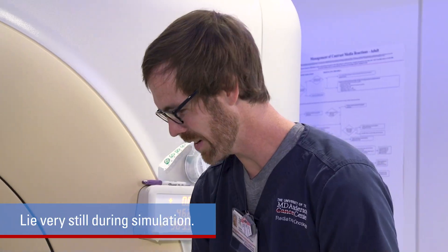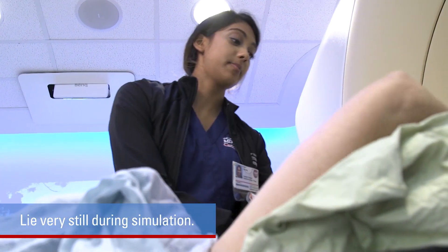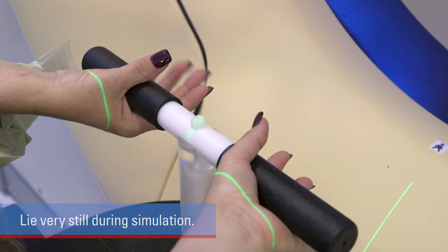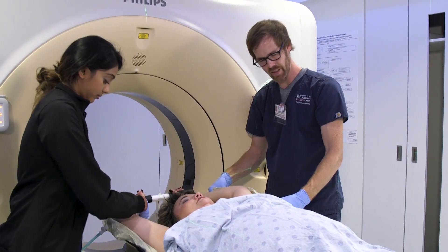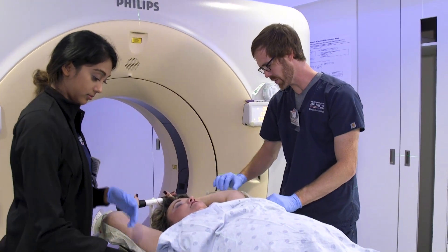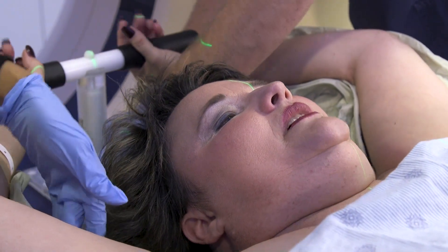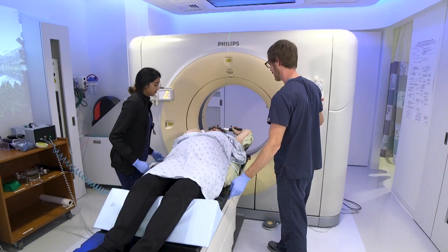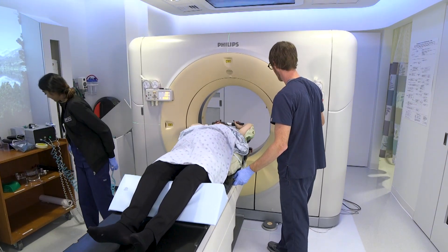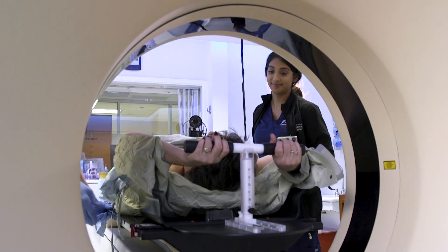It is important to lie very still during simulation — this is critical for accurate treatment delivery. To help you lie still, the simulation team will make a device that immobilizes the part of your body that will receive treatment. For example, you may need a mask for your face or a cradle for your body, leg, or arm. It's important to tell the staff if you are uncomfortable in the position. You will be in this position throughout the course of treatment.